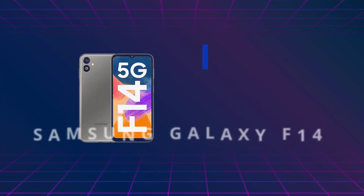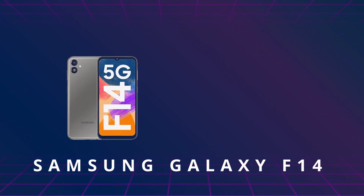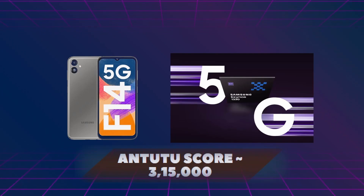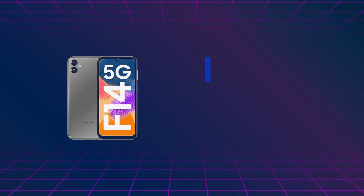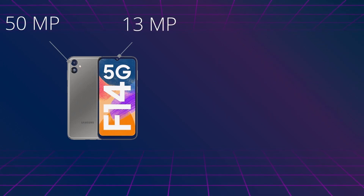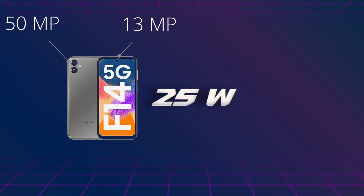Moving on to the fourth phone in our ranking, it is the Samsung Galaxy F14. This phone consists of a 6.6-inch Full HD display, 90Hz refresh rate, and it is a 5G device. It comes with Samsung's own Exynos 1330 chipset, great for day-to-day applications, with an Antutu benchmark score of 3,14,000. It has 128GB storage, 4GB RAM, a 50MP primary camera, 13MP front camera, a 6000 mAh battery, and 25W charging.